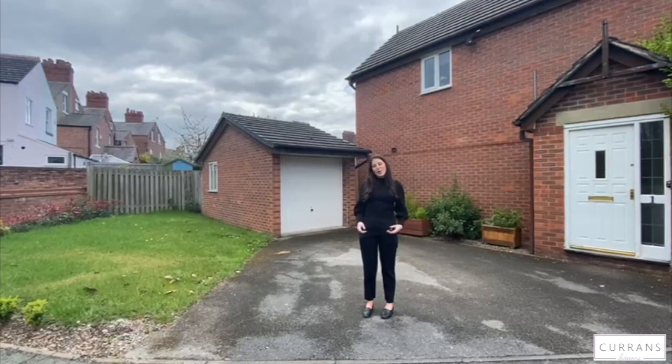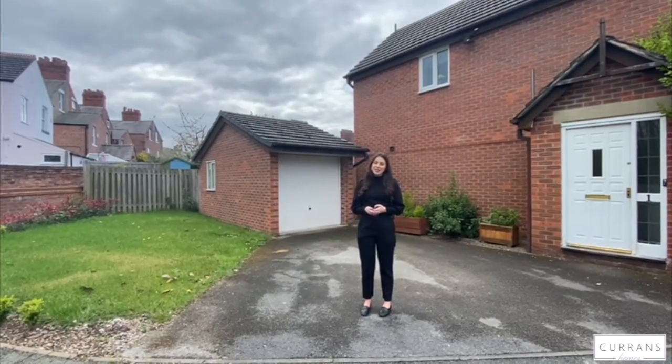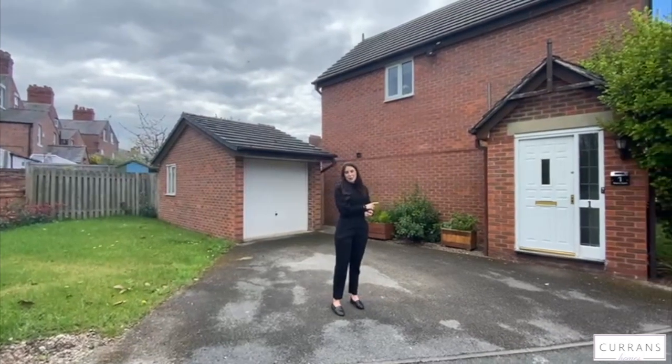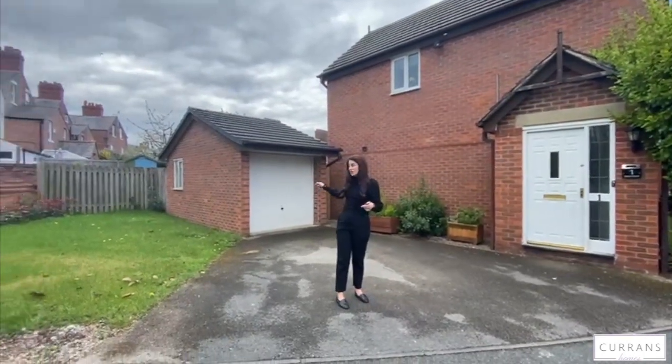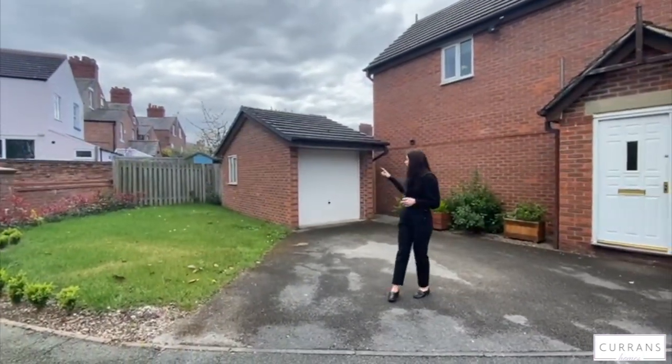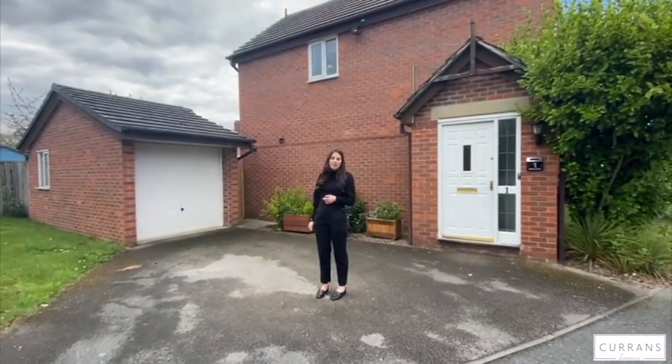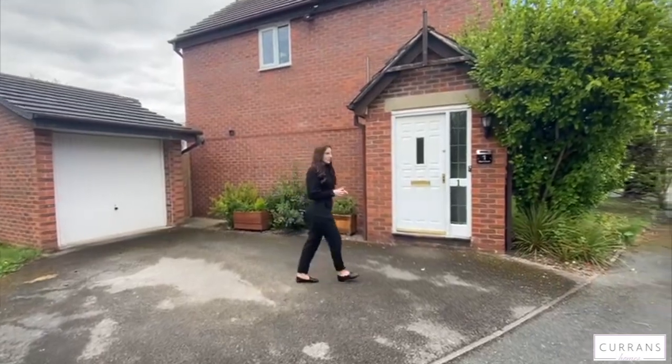Hello and welcome to number one Newry Court, just off Brook Lane here in Chester. Today we're at a three-bedroom semi-detached property on a corner plot, so this garden belongs to you, and we've also got a single garage here with power and light. I will show you around the property.